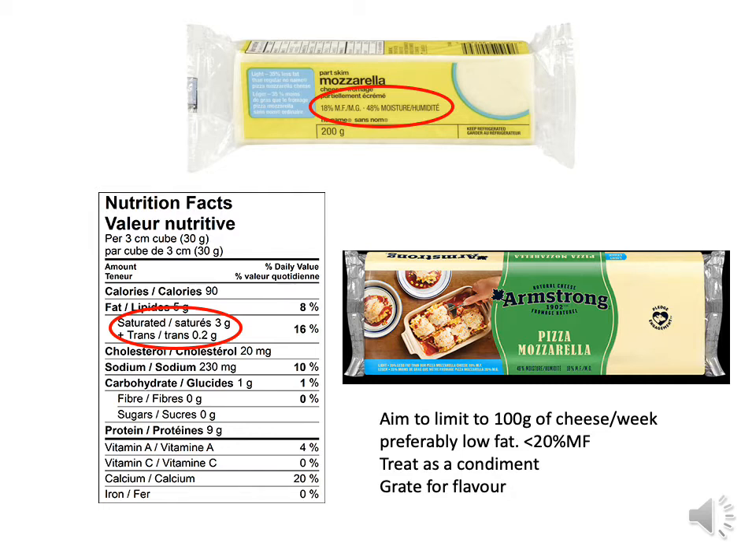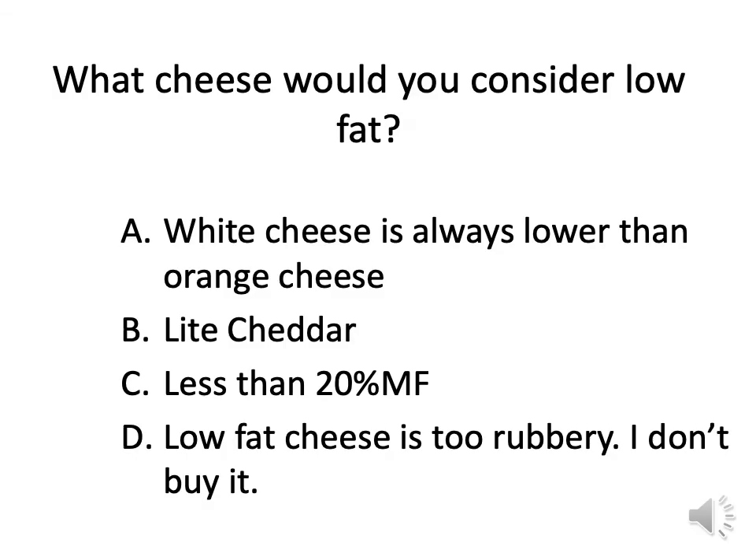If you like cheese, think of it as a condiment. Grate a little bit for flavor — buy a hard cheese like parmesan and put it on your salad or sandwich rather than slicing large pieces off. If you don't know what 100 grams looks like, this block represents 200 grams — slice it in half and that's your 100 grams of cheese for the week. Not all low-fat cheese is rubbery nowadays, so I'd encourage you to try some.